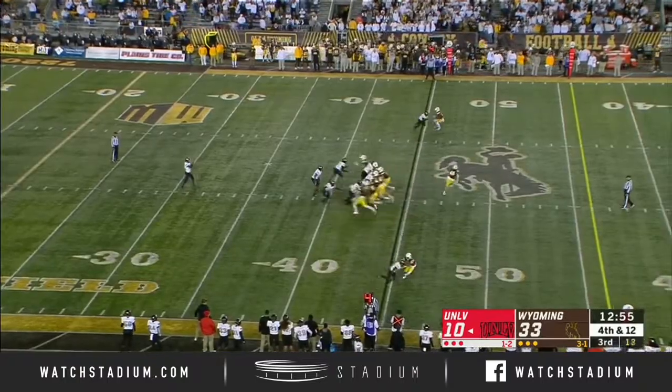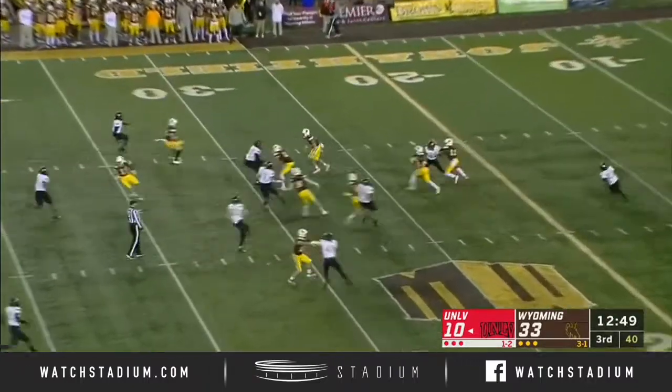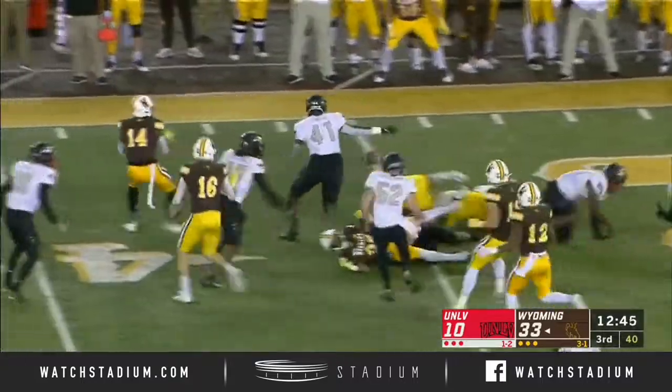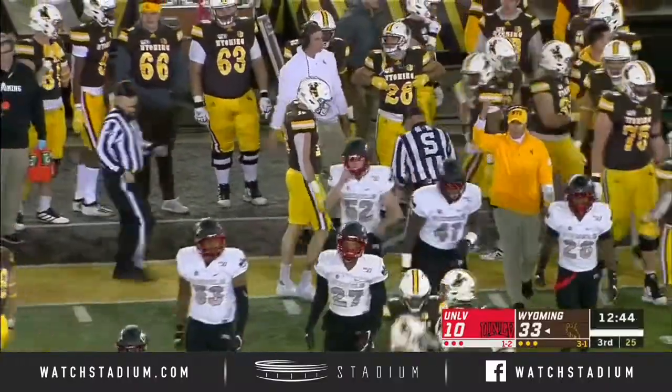He changed the game because it was someone that Wyoming was keying on, and they were getting into a rhythm. But you see the numbers since he's been out. Conway on the return here for Wyoming, and he fumbles the ball, and it goes out of bounds. UNLV was trying to track it down, but they could not quite get it.